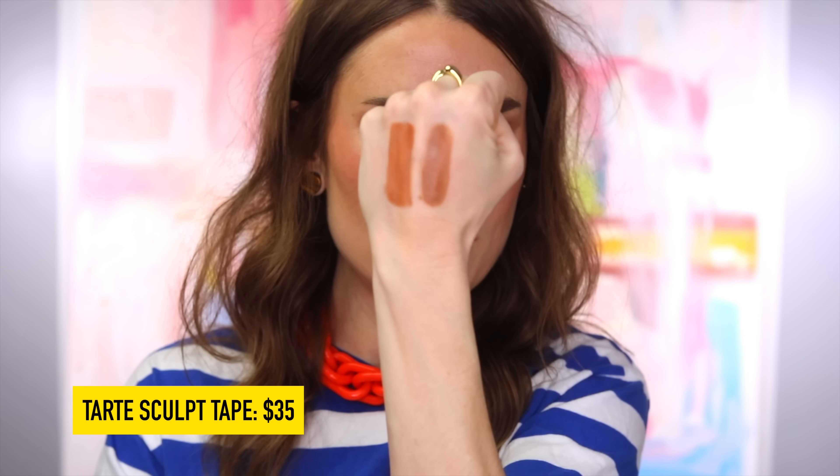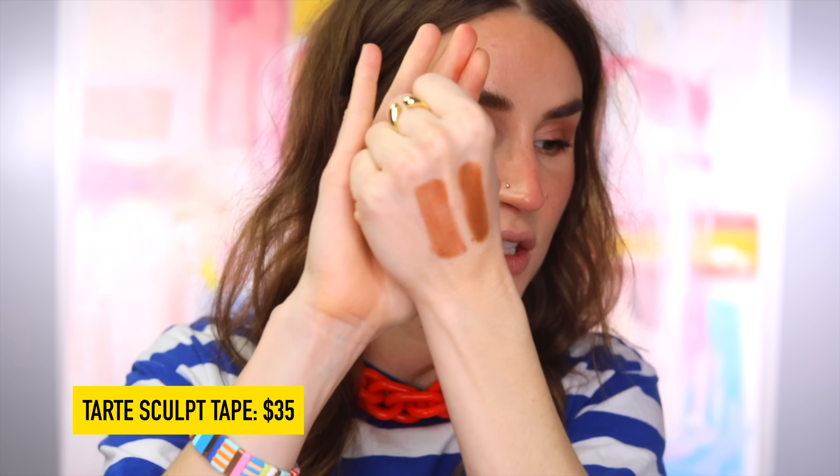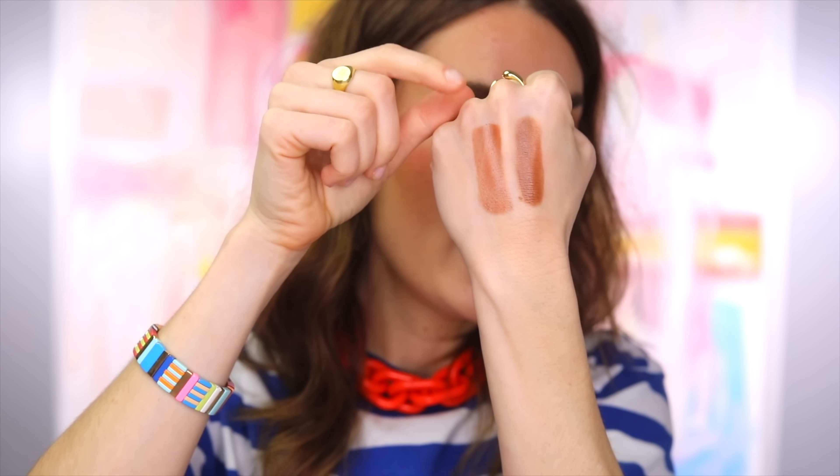I'm going to say pass on the Tarte Sculpt Tape. Against the Charlotte Tilbury, it's evident that the Charlotte Tilbury is more effective as a contour and has this beautiful skin-enhancing blur to it. The Tarte just kind of disappears as you blend it out — every single time I've used this on camera, I have to go in after the fact with something else. It's not the most adaptive formula to keep reapplying. So for usability and you parting with your money for it, I just don't recommend it. I do like the Charlotte Tilbury one better, but I still think there are easier ways to contour your face overall than either of those products.